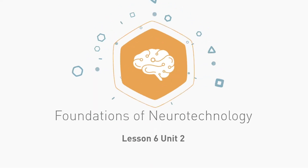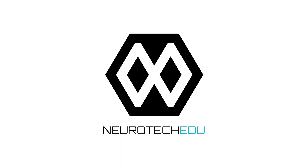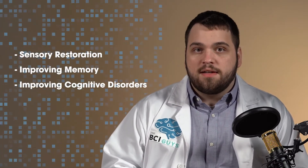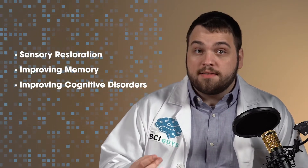With the use of neurotechnology, it may be possible to both improve the encoding of memories like these or even stimulate these sensations without ever actually experiencing them. I'm Colin Fosnod, and in this video we're going to talk about how neurotechnology can be used for cognitive enhancement, improving memory, and sensory substitution.